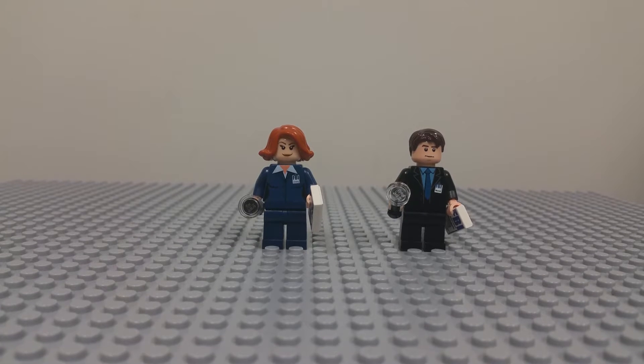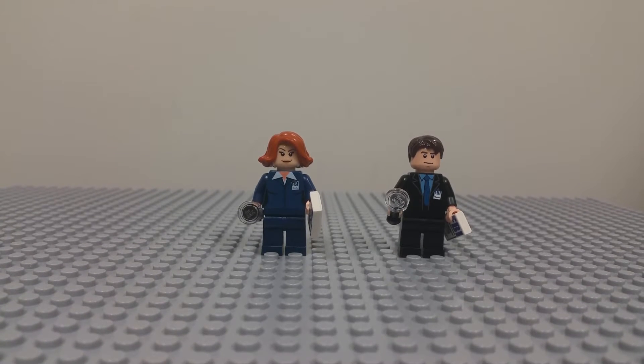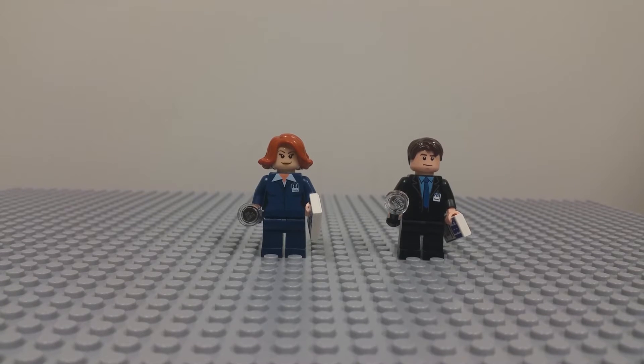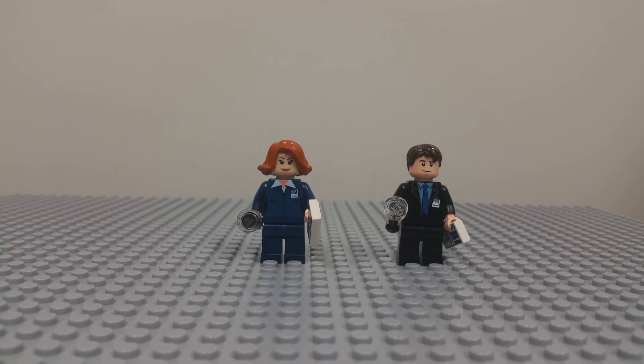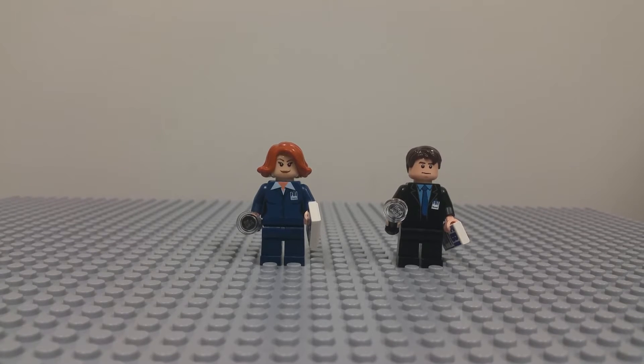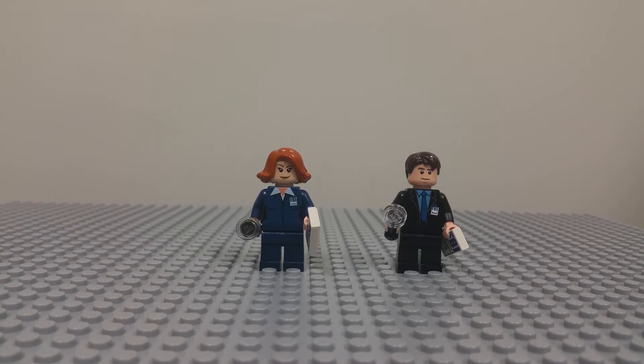Hey guys, Aussie Brixie here, and this is my latest Lego haul. It is Agent Mulder and Agent Scully from the X-Files — or X-Bricks, or whatever they're calling them — but that is who it is.